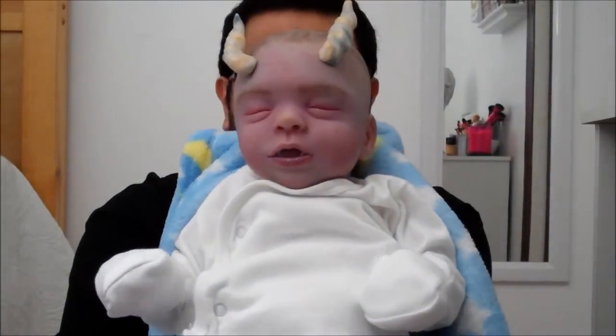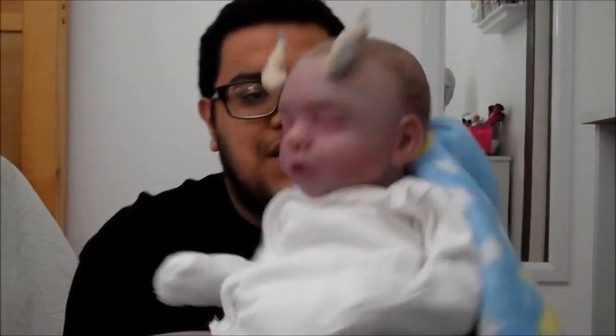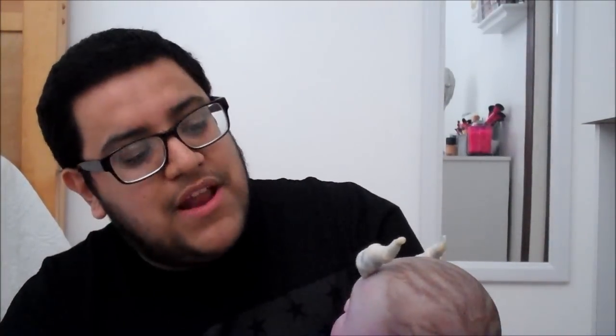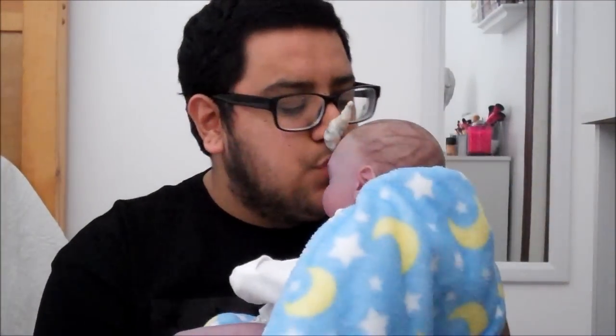Let me quickly show you guys what he looks like wearing his horns. He's so cute with or without his little horns. Look at him — he's so perfect! Please welcome baby boy Jabesh. He looks very cute in white. I think white is definitely going to be his color. I cannot wait to go shopping for him. I just want to stare at him all day.